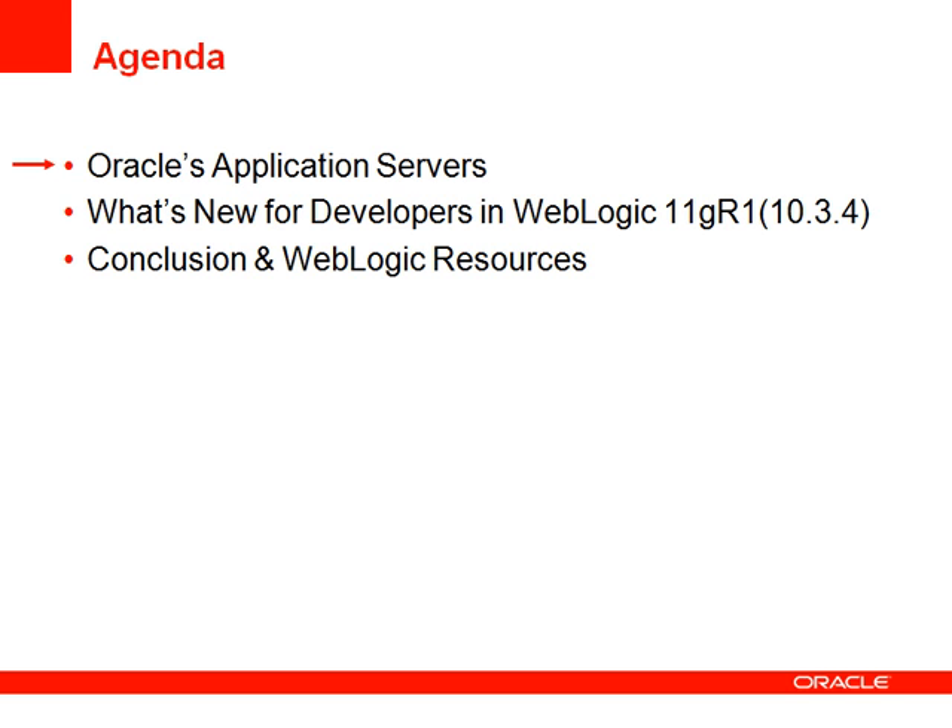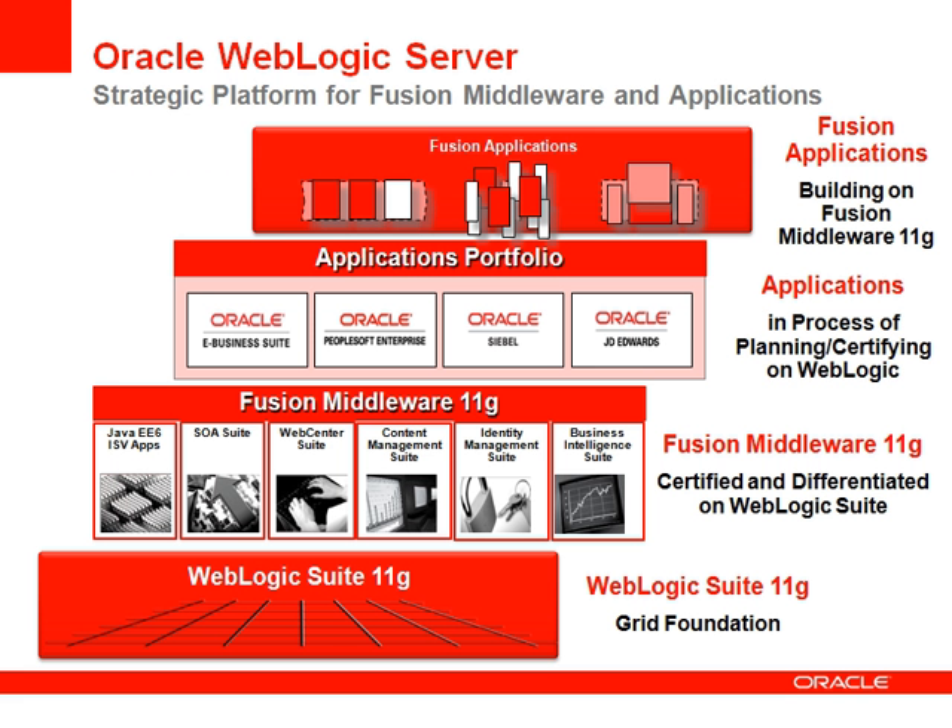Before we dive into the new features, I wanted to give you an overview of Oracle's application servers. WebLogic Server is not only a great enterprise-class application server for custom Java applications. Oracle has a lot invested in WebLogic. WebLogic is a strategic platform for Oracle's Fusion Middleware, and all Oracle packaged applications either support or are in the process of certifying on WebLogic Server. Fusion Applications, the next generation of applications from Oracle, is being built on Fusion Middleware 11GR and therefore on WebLogic Server. As you can see, WebLogic is the platform for almost all of Oracle's higher-level application portfolio.